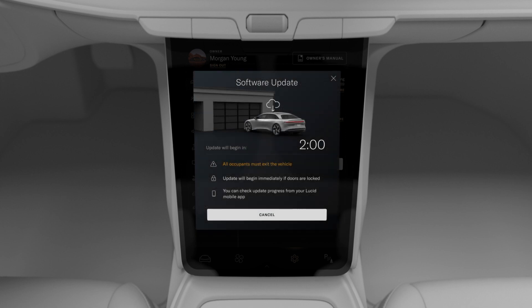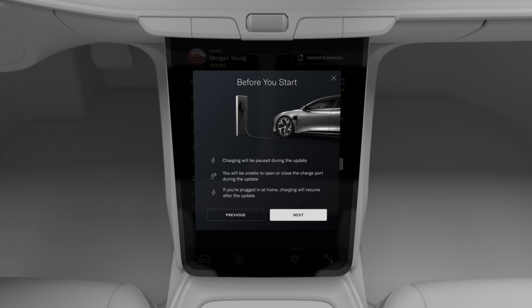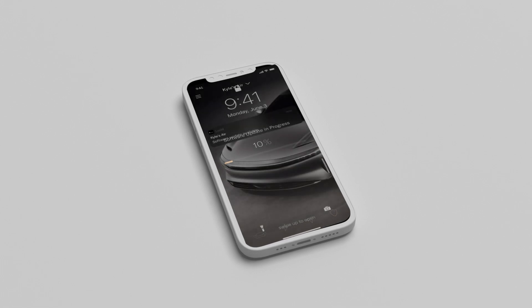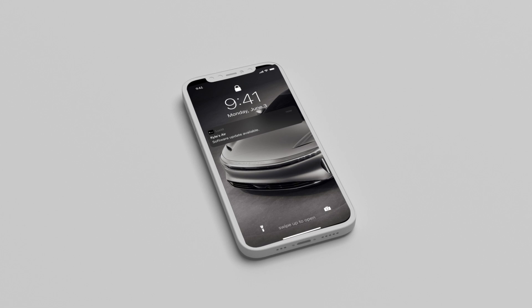Once the update begins, the doors will lock and stay locked, and if your vehicle is plugged in, charging will be paused until the update has completed. You can monitor the progress of the update in the Lucid Mobile app, and you will receive a push notification once it's done.